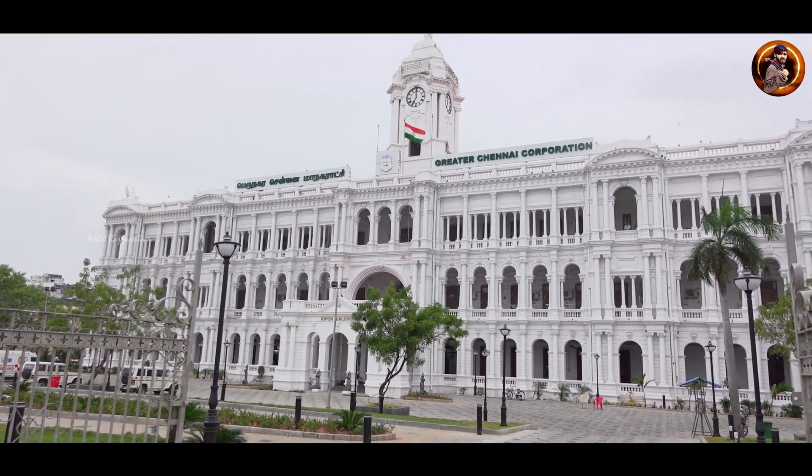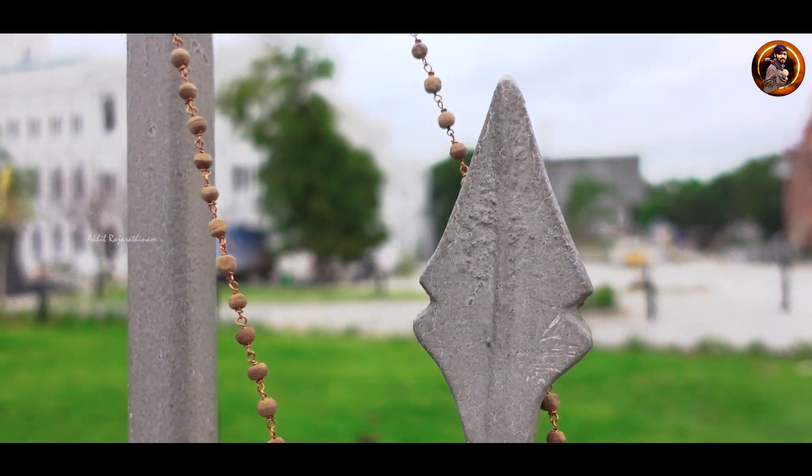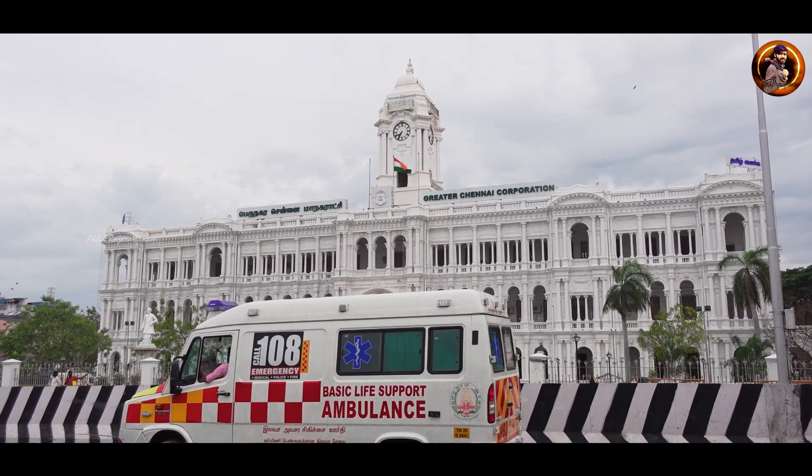This is the name of Chennai Corporation, and we have to go to the office. From this building, we have to go to the office building.